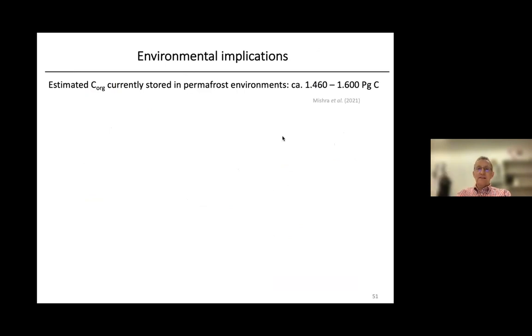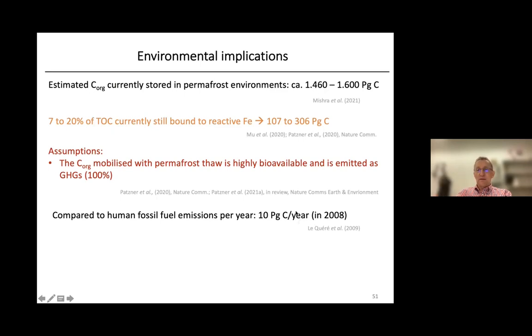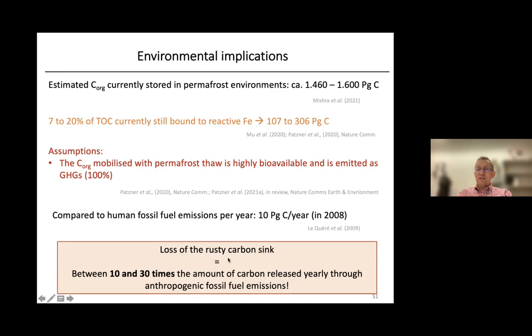Monique also did a rough estimate of the global importance of the Rusty Carbon Sink. The estimated carbon stored in permafrost is about 1,500 petagram. If 7 to 20% is associated with reactive iron, this represents about 100 to 300 petagram of carbon. Comparing to annual human fossil fuel emissions of roughly 10 petagram of carbon per year, the loss of the Rusty Carbon Sink represents about 10 to 30 times the amount released yearly through anthropogenic emissions — definitely a significant fraction that can potentially be released during permafrost thaw.